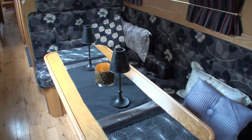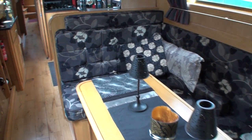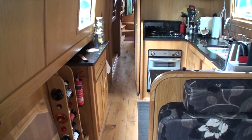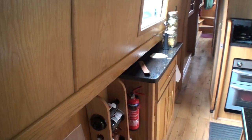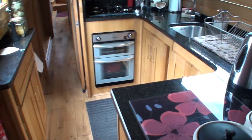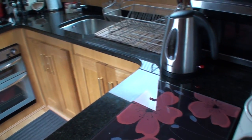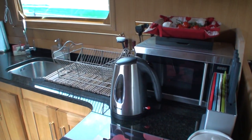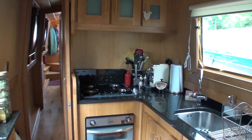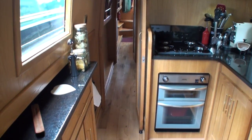At the back end of the saloon there's a spacious L-shaped dinette, which can break down into a temporary double berth for occasional guests. Beyond that is the galley area with a wine rack, more cupboard space, granite worktops, a microwave, 12-volt fridge, and gas cooking by way of a four-burner hob and an oven and grill set below it.